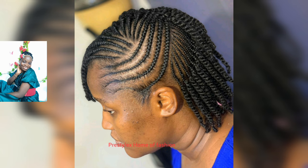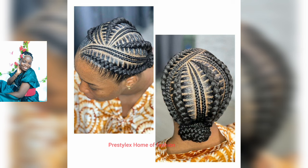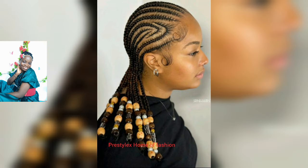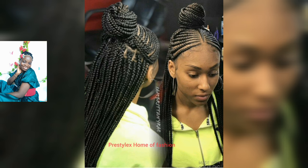Don't forget to like, share, comment, and subscribe for more content like this, and I'll see you in another beautiful, exciting, and interesting episode on the channel. Always remember to stay glued to this channel for more beautiful styles coming your way. Do have a lovely day and stay safe always — bye!